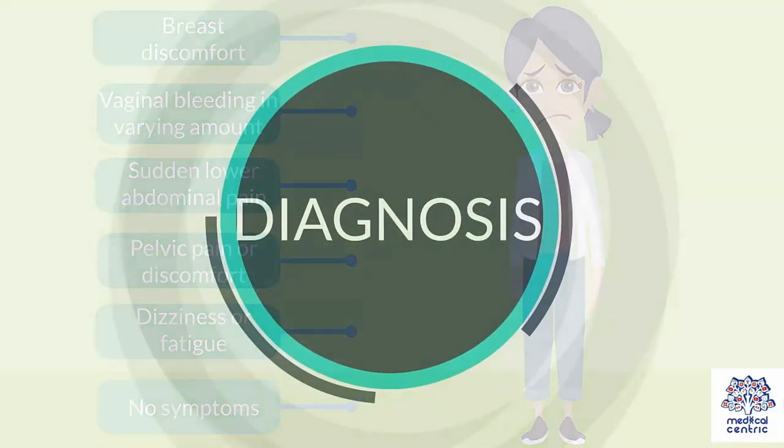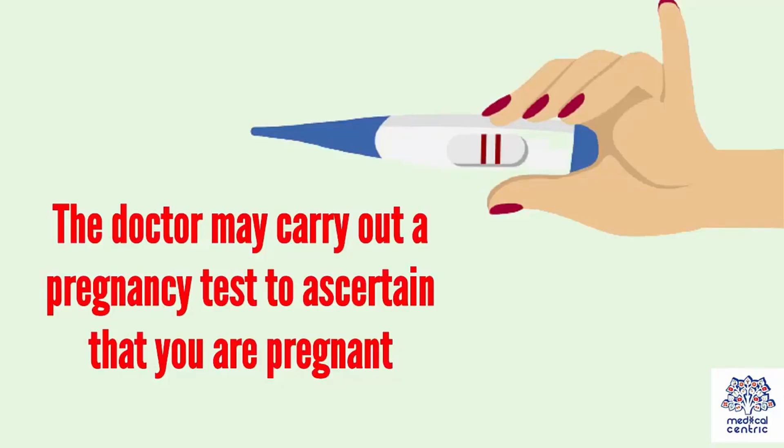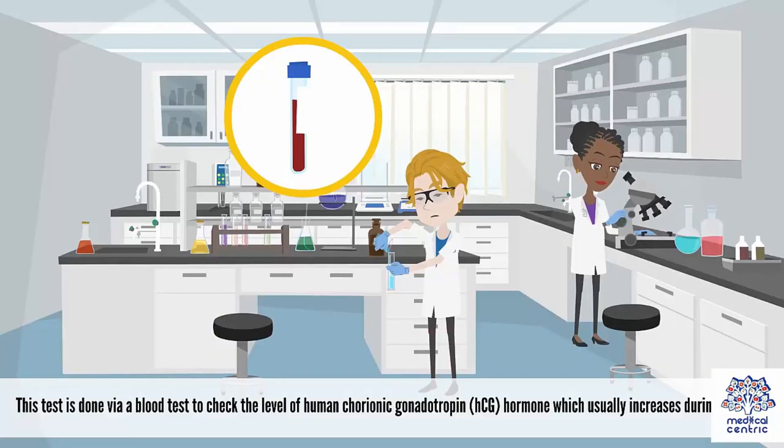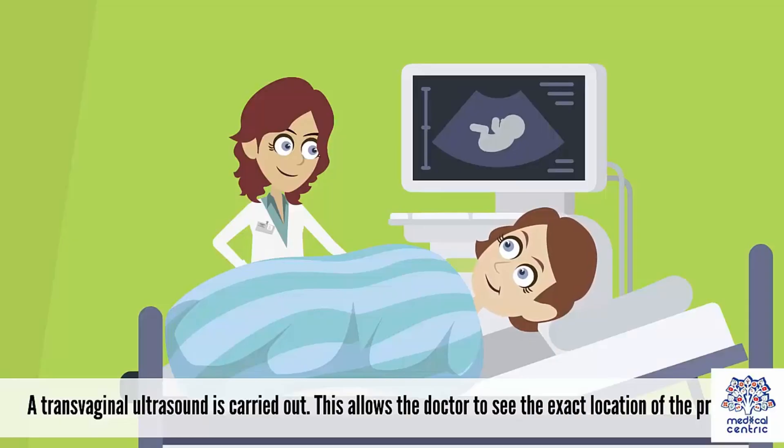How can it be diagnosed? Most ectopic pregnancies are detected during the first trimester of pregnancy. The doctor carries out a pregnancy test to confirm the pregnancy and the test comes out positive, because human chorionic gonadotropin (HCG) is produced during pregnancy, and then they proceed to check the level of the hormone. An abnormally elevated amount of the hormone is indicative of ectopic pregnancy. Occasionally, the doctor could also carry out a pelvic examination to identify the areas of pain, tenderness, or mass in the fallopian tube. The doctor could also carry out a transvaginal ultrasound in order to see the exact location of the pregnancy.